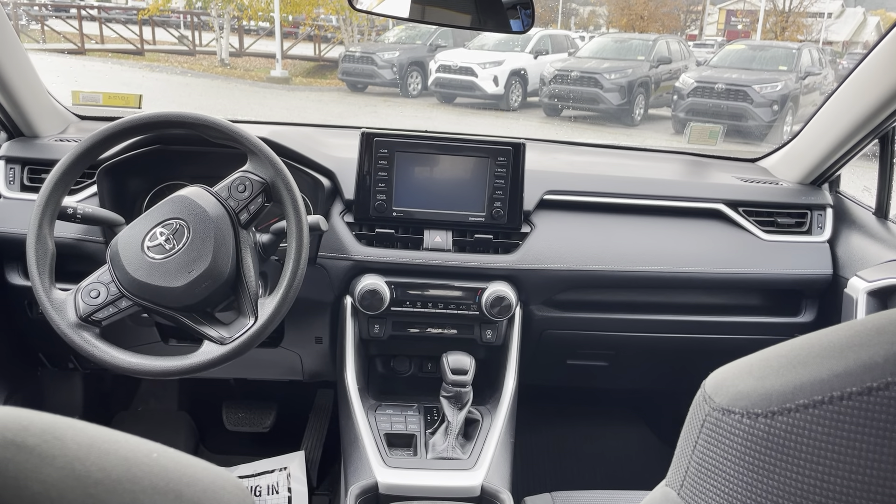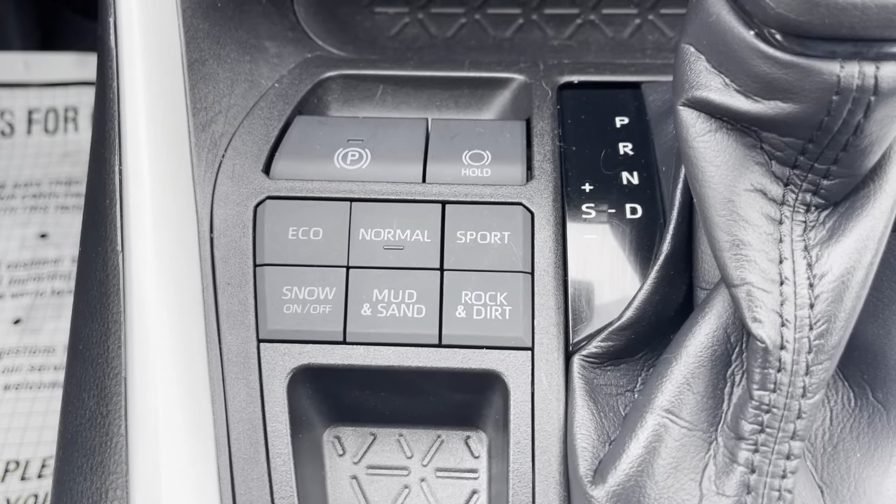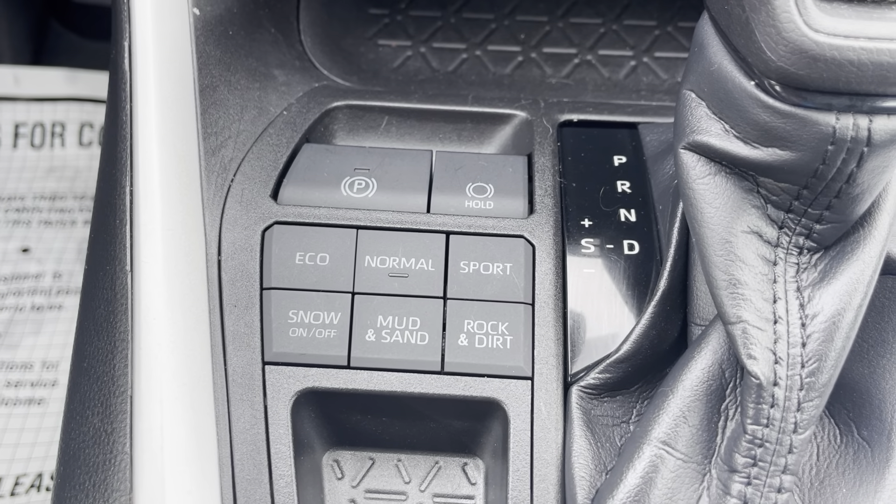7 inch audio multimedia screen, Apple CarPlay and Android Auto compatible. You also have six different terrain modes: Eco, Normal, Sport, Snow, Mud and Sand, and Rock and Dirt.